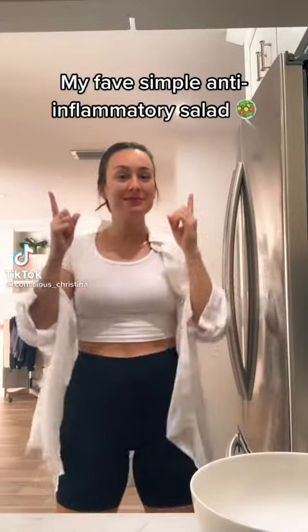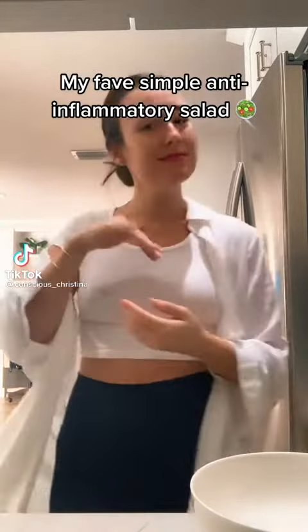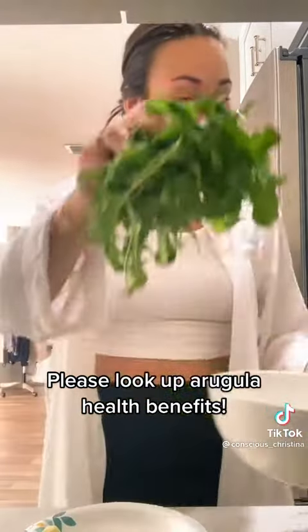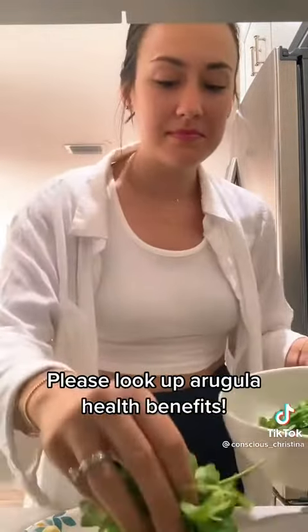Hello! Today I'm going to be showing you my favorite salad that I make. It's super anti-inflammatory, filled with nutrients, and it was my favorite thing that I've made once I switched to a Mediterranean-based diet.